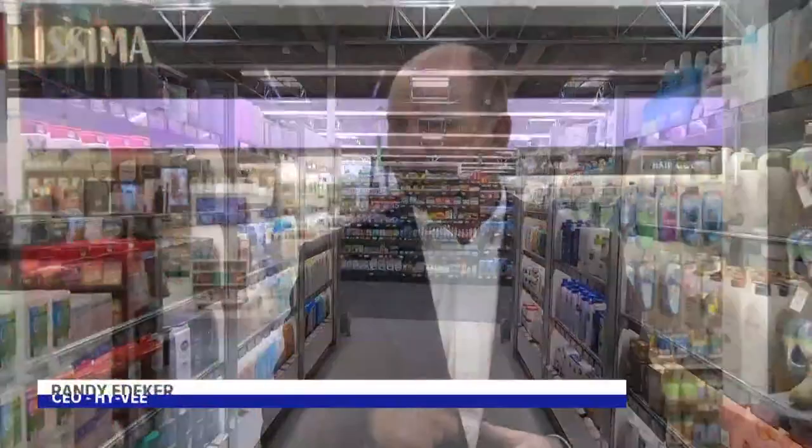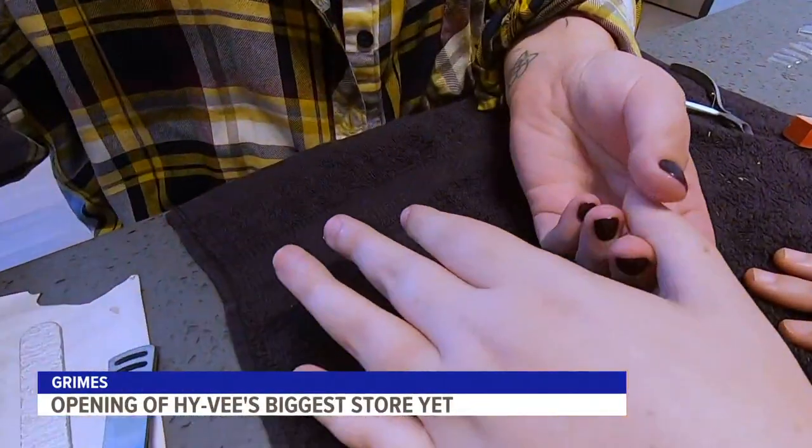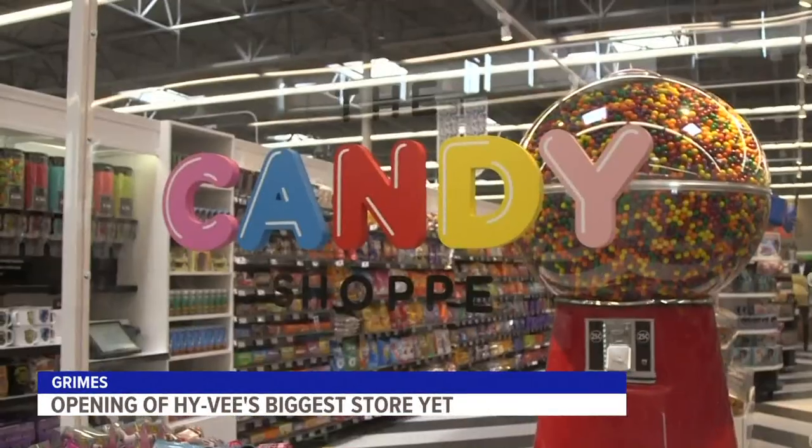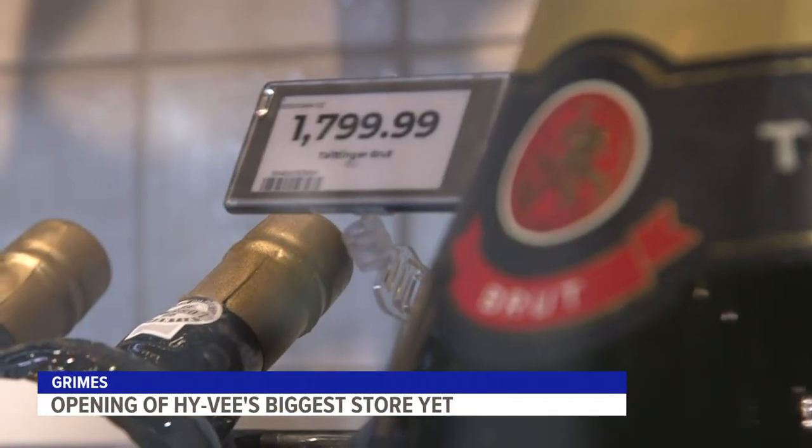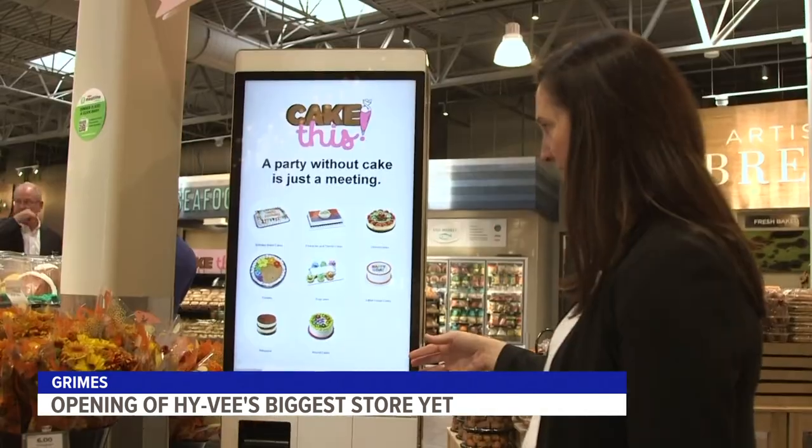We follow the lifestyles of the customers — where are the customers going? What do they need? How do we make their life easier, healthier and happier? Hy-Vee CEO Randy Etiker says to do that, they're providing customers with more options than ever before: a candy shop, a large food hall, a high-end wine room with some pricey champagne, even a cigar humidor. Today, more than ever before, experimentation is just key.